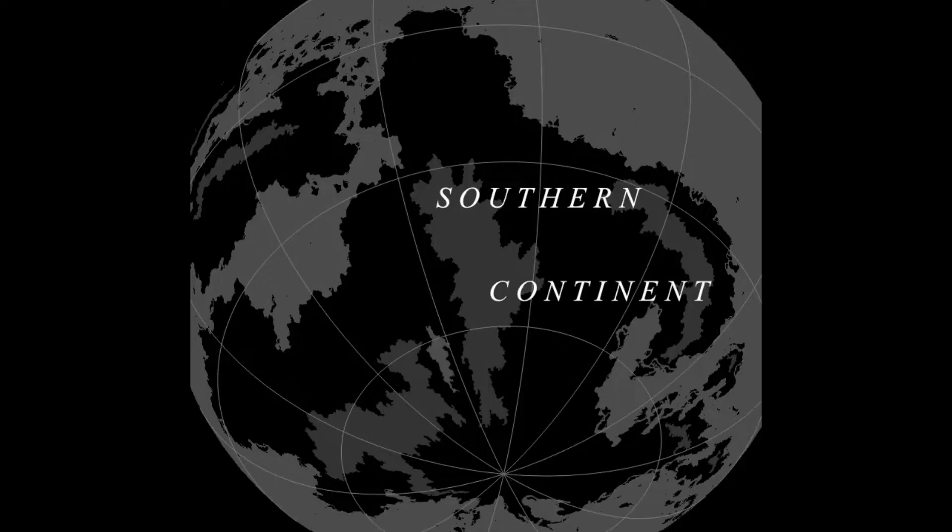The Southern continent is the biggest, with an area of some 47.6 million kilometres squared — larger than both Americas, which is impressive given Dormum Alpha's size. It's home to both the planet's highest mountain and its deepest dry land depression on the shores of that inland sea.